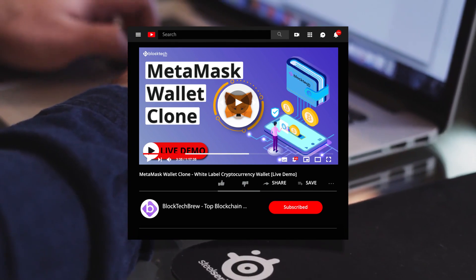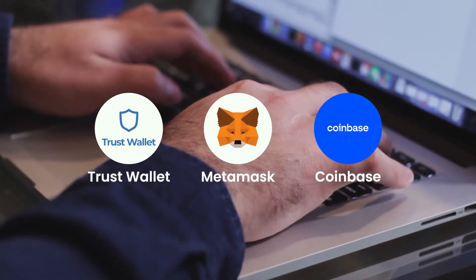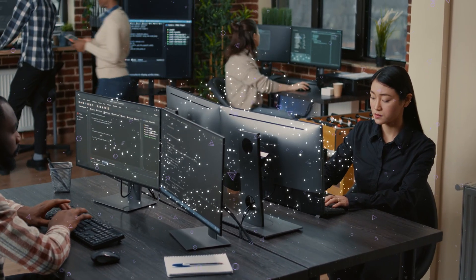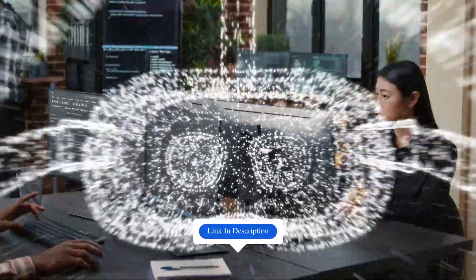Check out the live demo of BlockTech Brew's white-label crypto wallet like TrustWallet and MetaMask to explore the features and working. And if you want a free quote on crypto wallet development cost from our blockchain experts, visit the link in the description below.